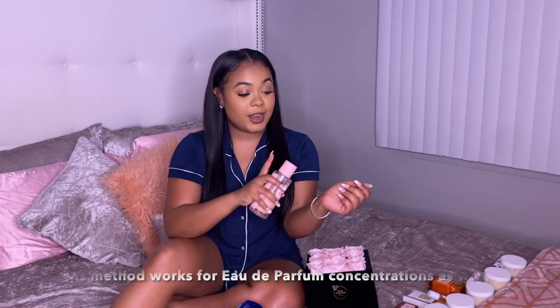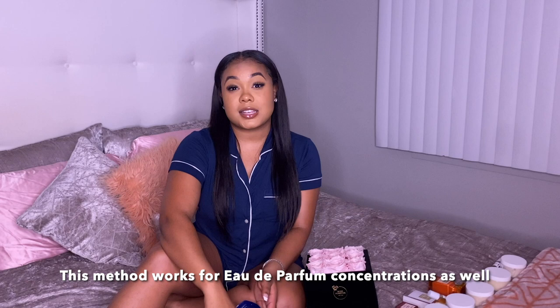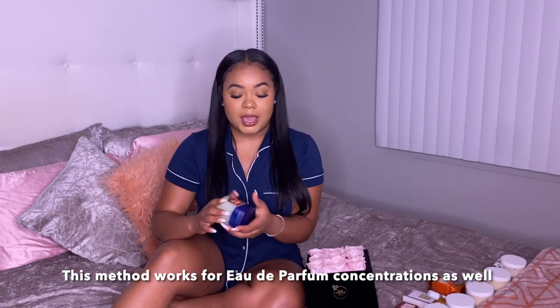Yes, Vaseline! You would take the Vaseline and put it on your pulse points — here on your wrists — and then take whatever you want to spray and spray it on top of that. The Vaseline acts like a glue and gives the fragrance something to stick to. Truth be told, what makes an eau de parfum last longer compared to an eau de toilette is the amount of oil in it — that oil gives the fragrance something to absorb into. So when you don't have that oil present in a fragrance, use some Vaseline.